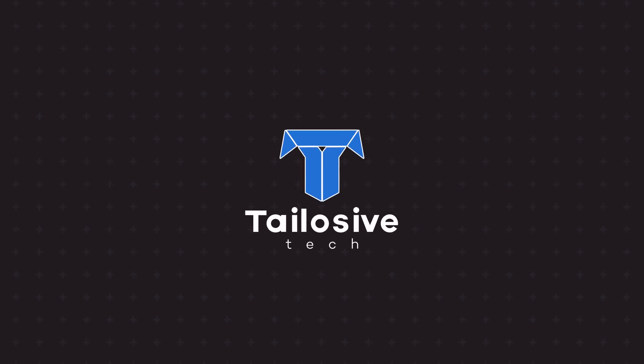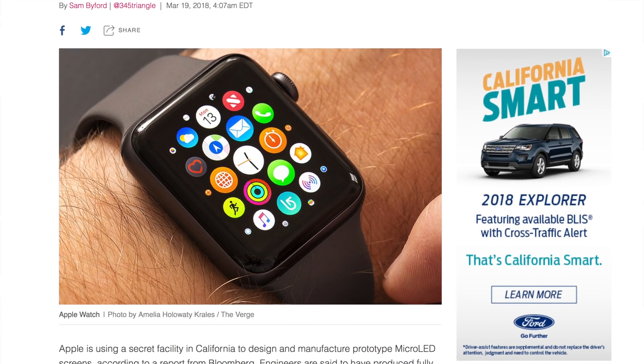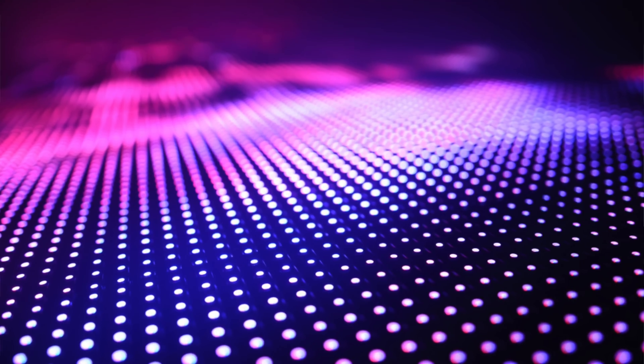Apple appears to be investing big into manufacturing their own types of displays, including the future standard of all display technology: micro-LED. Apple's trying to keep this on the down-low, but big companies making big investments are not easy to shy away from. The rumor is that Apple is investing their own money into their own manufacturing plants that will be producing the next generation of display technology — micro-LED.